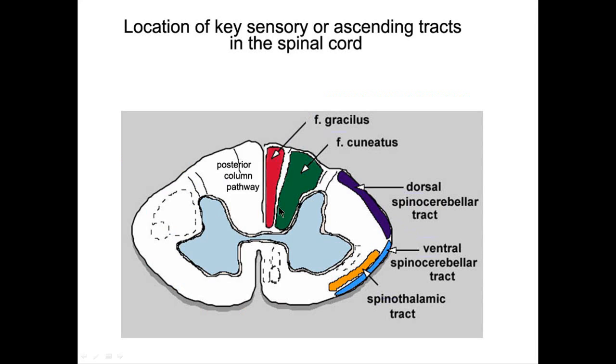Fasciculus gracilis is medial for the leg; fasciculus cuneatus is lateral for the arm, upper extremity, and neck region — leg is medial to arm. A quick mention: the dorsal and ventral spinocerebellar tracts register information regarding unconscious proprioception. When you're asleep or not thinking about it, your cerebellum is always sampling the environment, figuring out muscle tone and muscle position. The spinothalamic tract is for pain and temperature — we'll discuss that in another video.